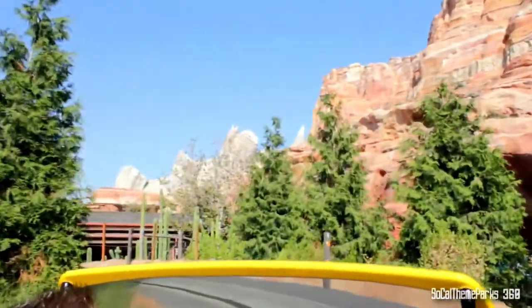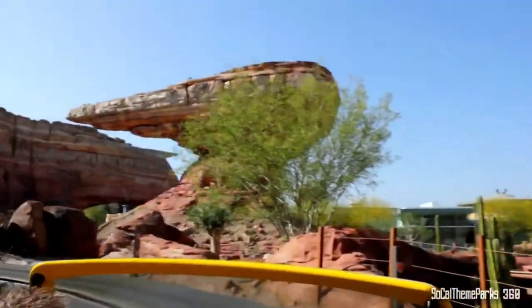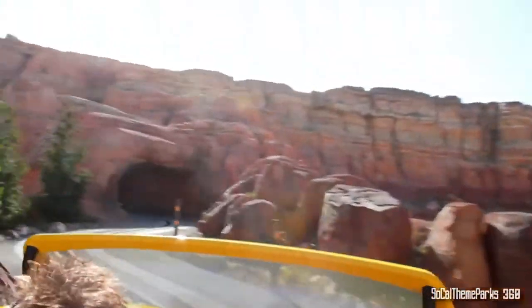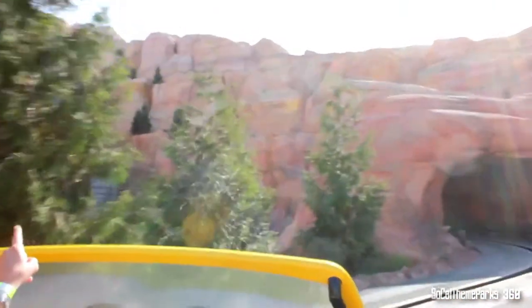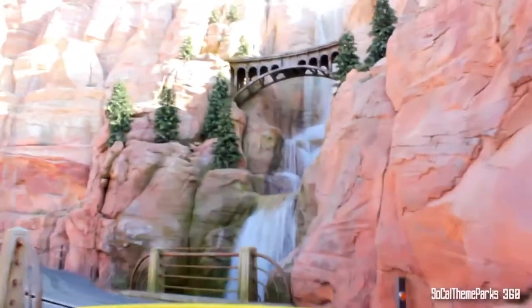The next three rides are actually the same speed, about 40 miles per hour. I put them in order of my favorites and what I'd consider the most thrilling type of ride. The next one is Radiator Springs Racers.